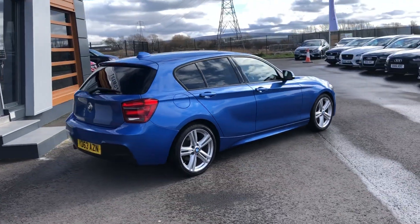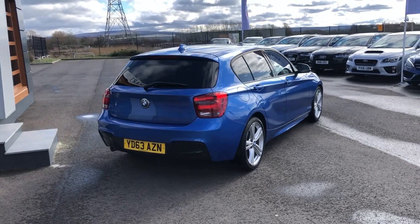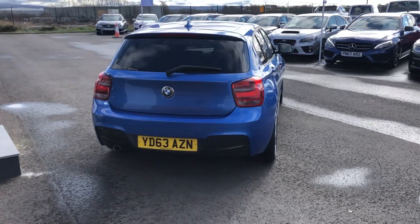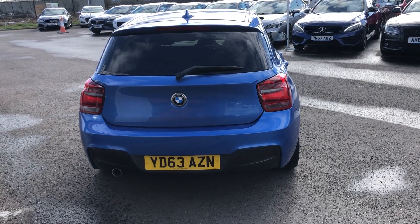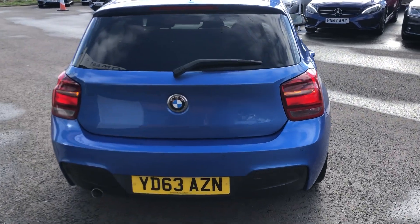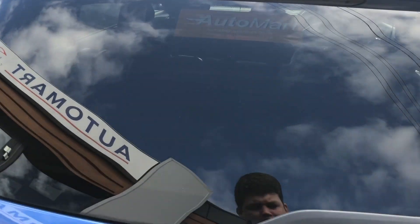Nice boot shot coming into focus for you now. You've got parking sensors at the back as well. This one does come with two keys which is ideal, and full service history — I think I've mentioned that already.